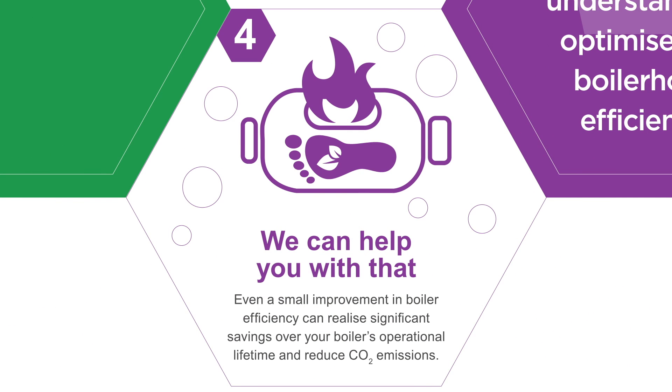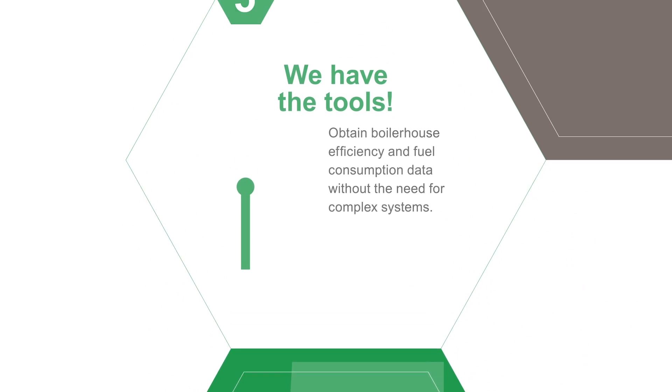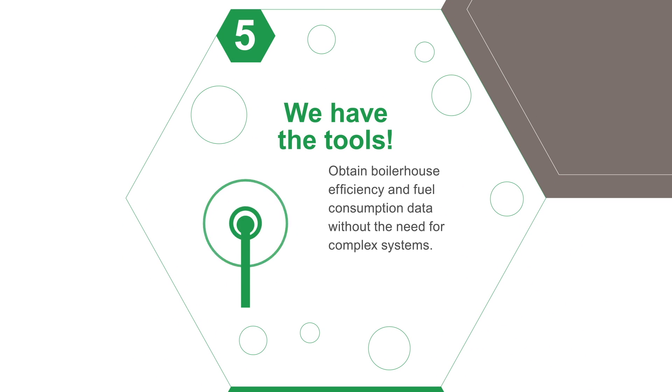Even a small improvement in boiler efficiency can realize significant savings over your boiler's operational lifetime and reduce CO2 emissions. Do you struggle to measure the efficiency of your complete boiler house? We have the tools.